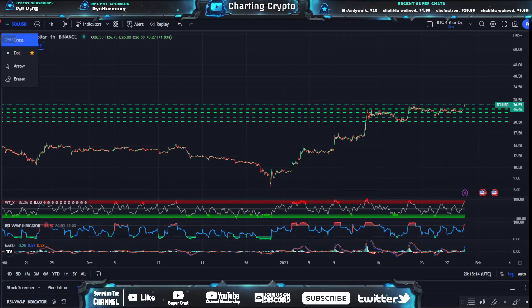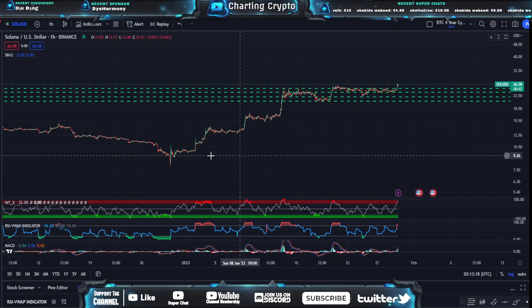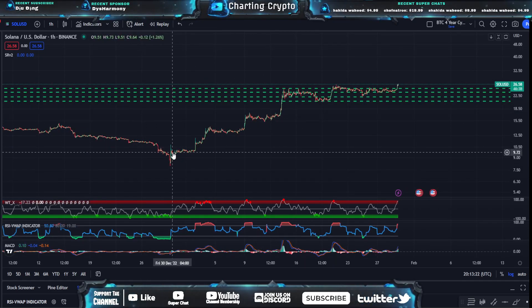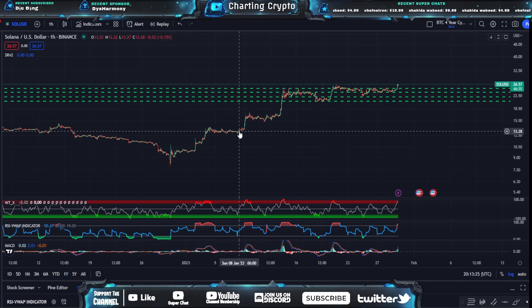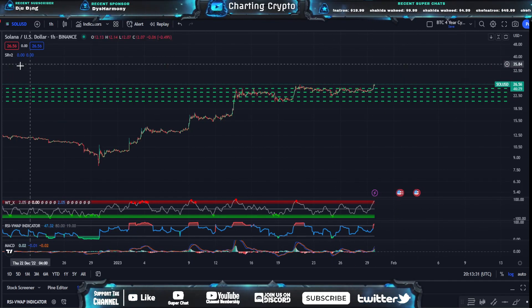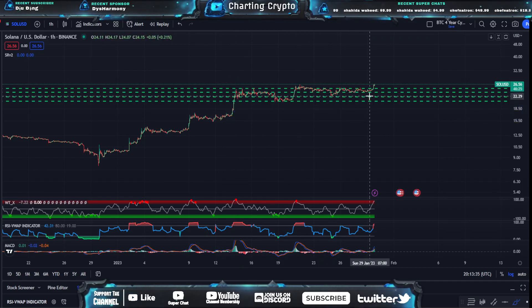We're looking at the one-hour timeframe here on SOL, and we are on the cusp of something big. You can see we have the step-up pattern going on — step up, then it moves sideways, step up, step sideways, step up, step sideways. We have a step-up here, and we're stepping sideways, and we're trying to create our next step up right now.